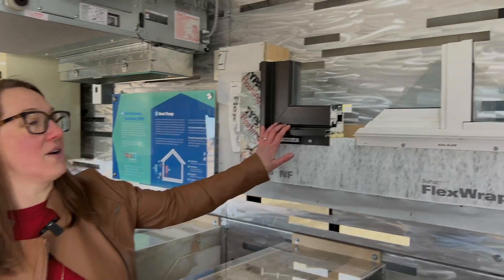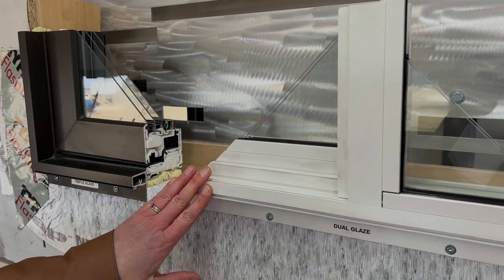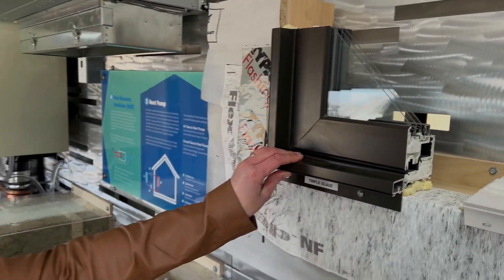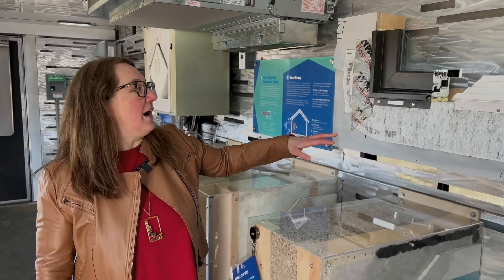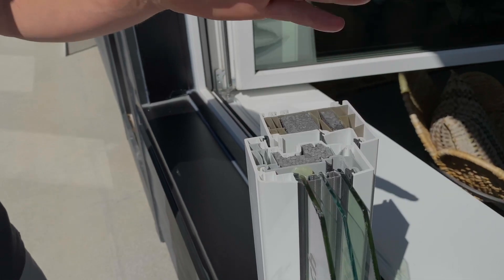Windows are another really good place to look. Double pane is what was often standard. Switching everything to triple pane helps really increase the efficiency of your windows, making sure that you're not losing heat in the winter time, and it also helps keep your house cooler in the summer.